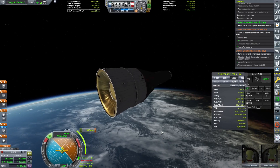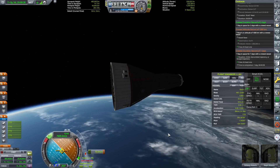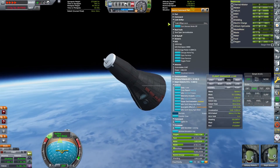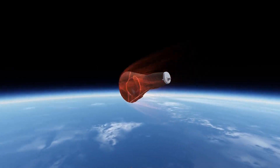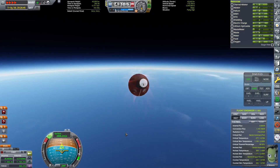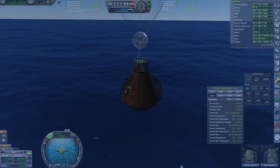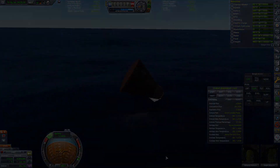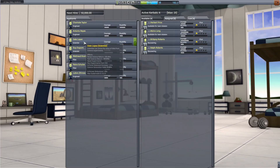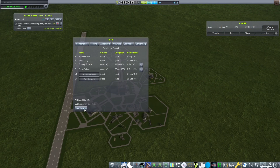And now the crew is ready for reentry. They ditch the service module and then fire up the rockets. However, it is important to note that this mission was not able to complete all the science experiments on board, because apparently you need a scientist or an engineer to run some of the experiments. So after the mission, I quickly went and hired a scientist and then an engineer. These new astronauts will quickly be trained for Gemini.